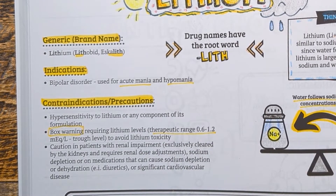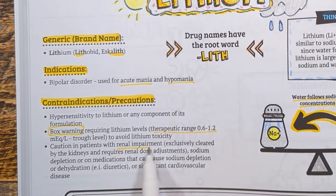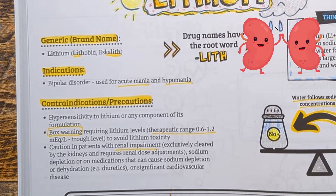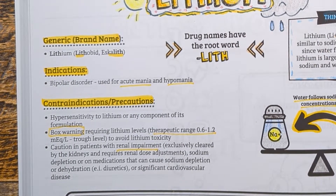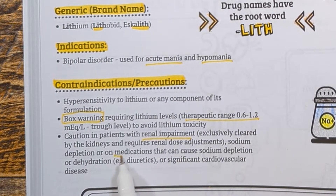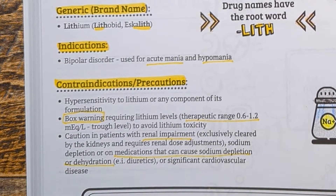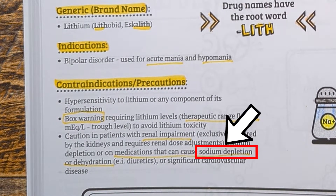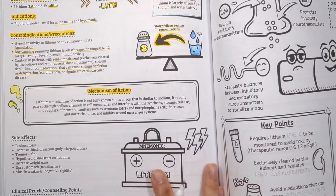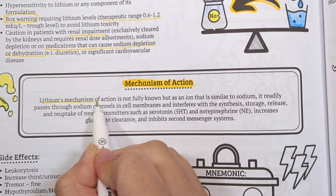The therapeutic range is 0.6 to 1.2. Lithium is exclusively excreted by the kidneys, so it requires renal dose adjustments, and you want to be cautious in patients with renal impairment. Since lithium is affected by sodium and water balance, be cautious when putting patients on medications that can cause sodium depletion or dehydration — for example, diuretics.